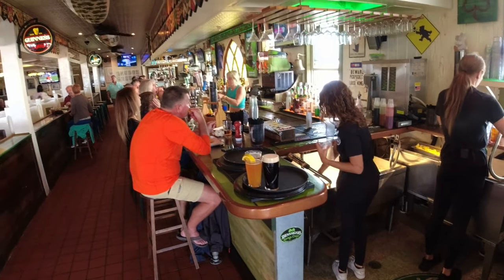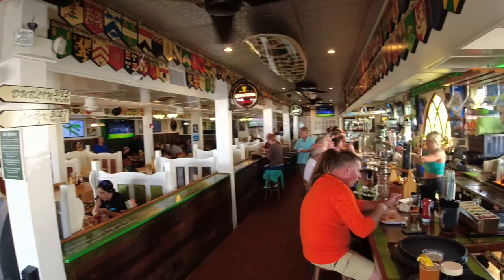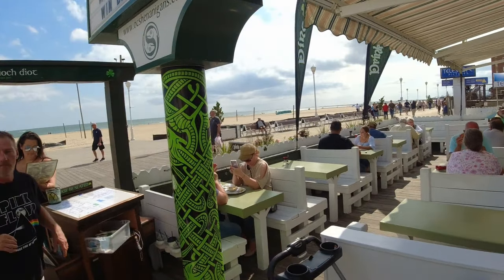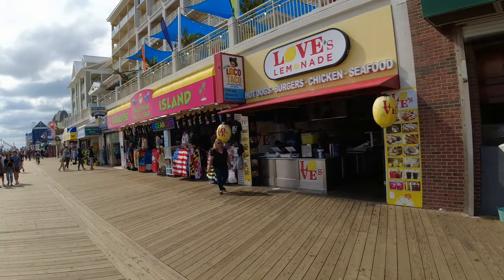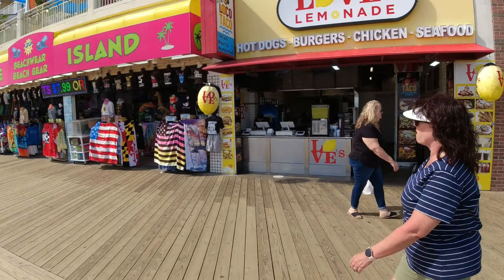I see Guinness right there. Here's the outdoor seating — lots of seating right here. You're going to see my wife get a cup of coffee in here that she loves, and their funnel cakes are amazing too. When you come to Ocean City, you've got to stop and see this.